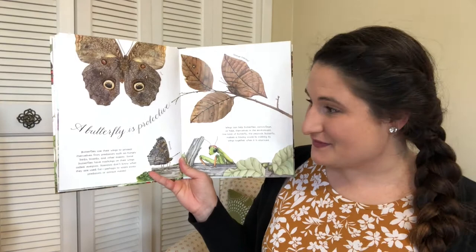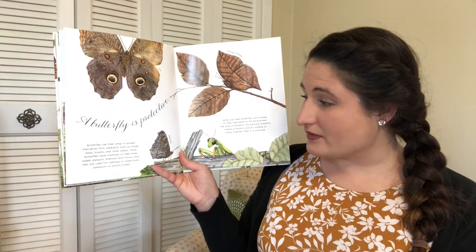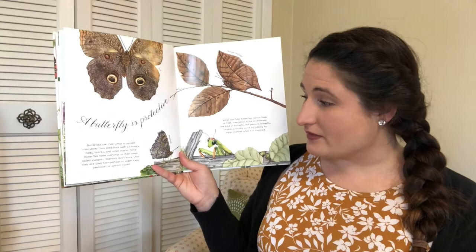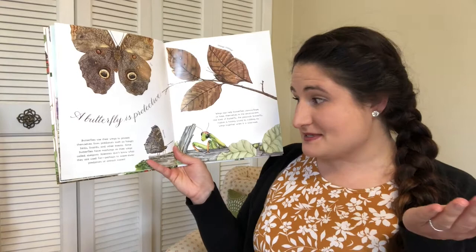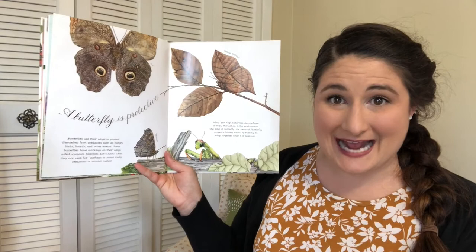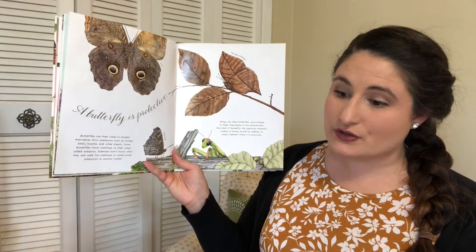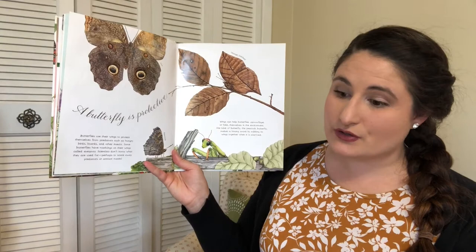A butterfly is protective. Butterflies use their wings to protect themselves from predators — creatures that would eat them, such as hungry birds, lizards, and other insects. Some butterflies have markings on their wings called eye spots, kind of like eyes. Scientists don't know exactly what they're used for — perhaps to scare away predators or attract mates. Wings can also help butterflies camouflage, or hide themselves, in their environment. Camouflage is used by lots of other creatures too, like turtles, frogs, birds, bunny rabbits, and deer.